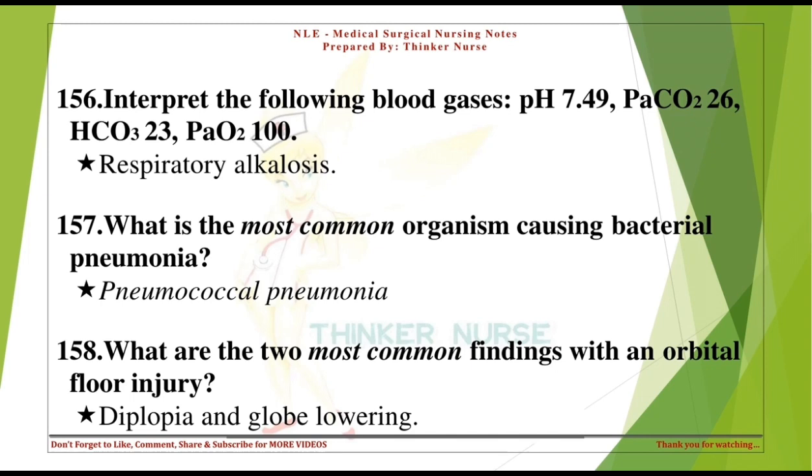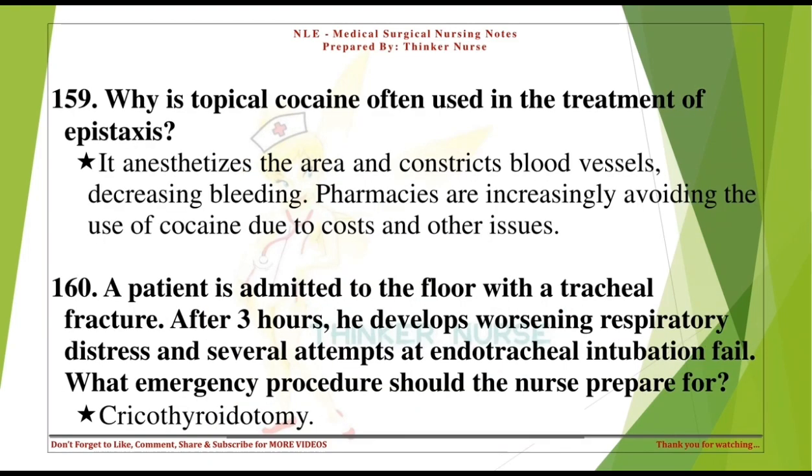What are the two most common findings with an orbital floor injury? Diplopia and globe lowering. Why is topical cocaine often used in the treatment of epistaxis? It anesthetizes the area and constricts blood vessels, decreasing bleeding. Pharmacies are increasingly avoiding the use of cocaine due to costs and other issues.